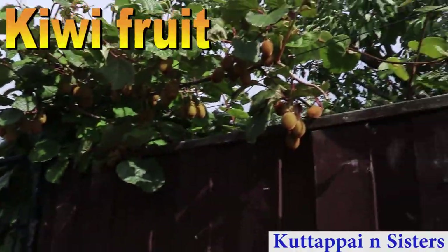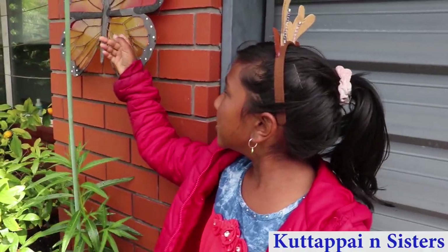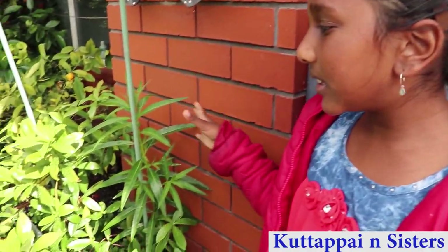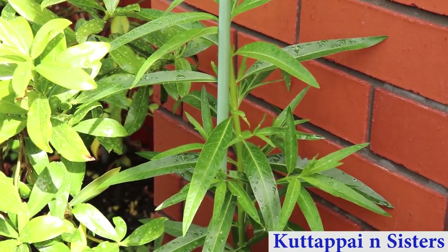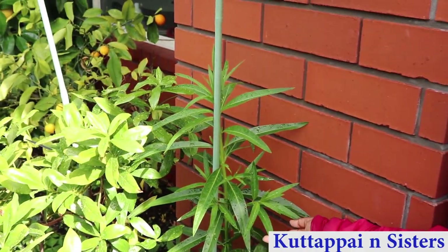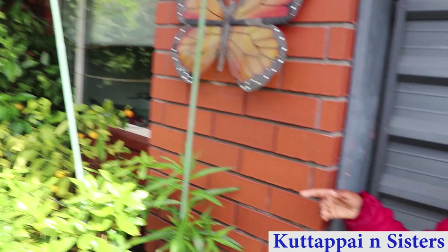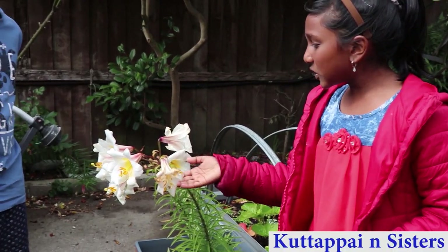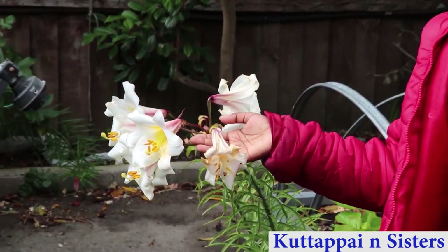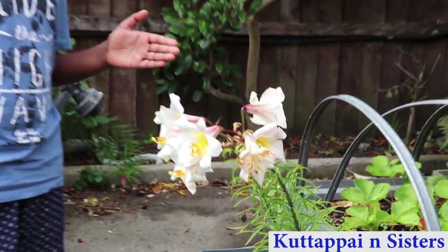Here is a kiwi fruit — these are kiwi fruits. This is the morning butterfly. This is a Christmas lily. It comes out at Christmas time.